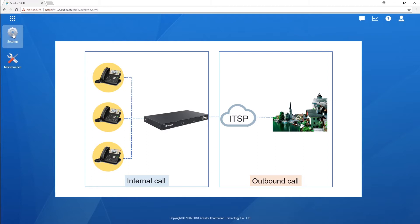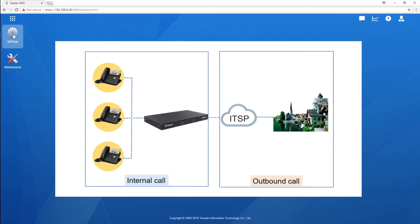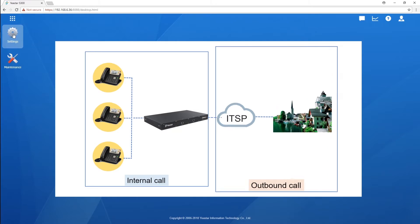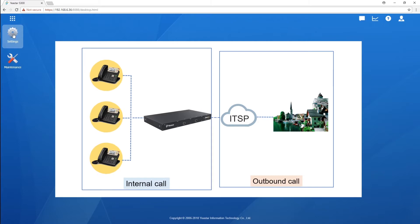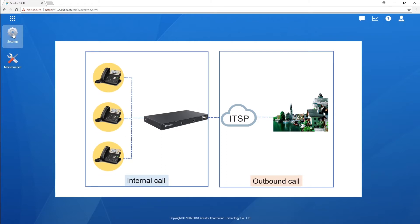For any type of PBX, the internal call will always have the first priority. In other words, unless you indicate outgoing calls, otherwise the PBX will always consider the call as an internal call and send it to an internal extension.